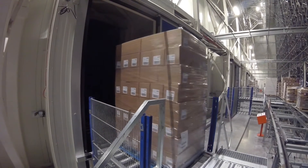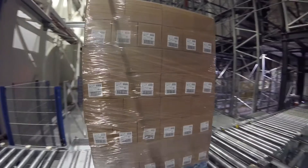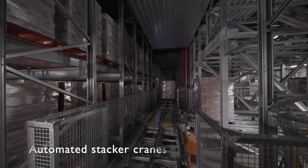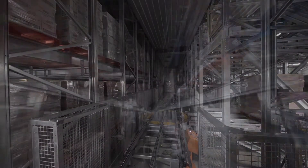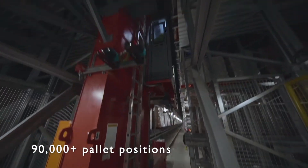The pallet enters the high bay area, where it moves towards an automated stacker crane. The stacker crane picks up the pallet and brings it to its assigned storage position. A new cold storage facility usually has 90,000-plus pallet positions.